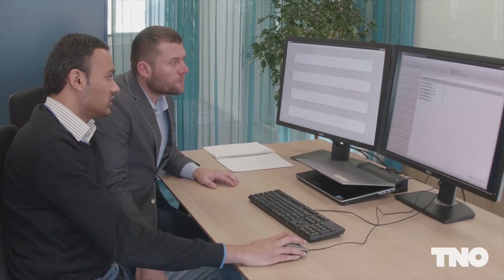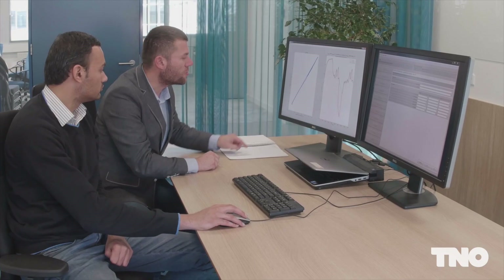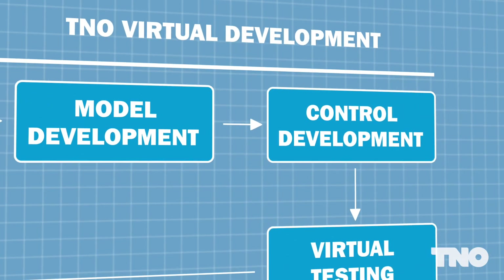Each component model is provided with a dedicated fit tool, enabling an easy, systematic calibration for your specific application. Furthermore, the validated models are used to develop controls.